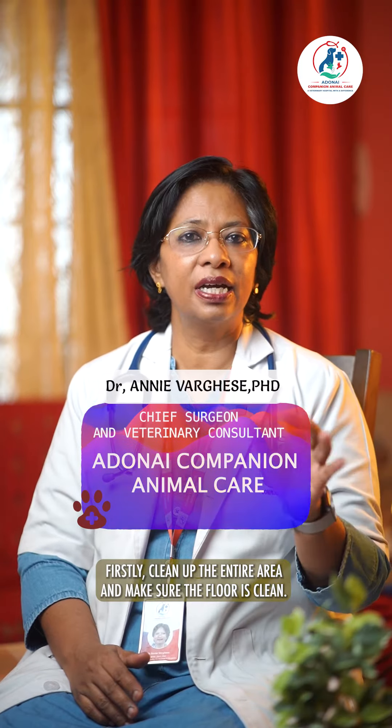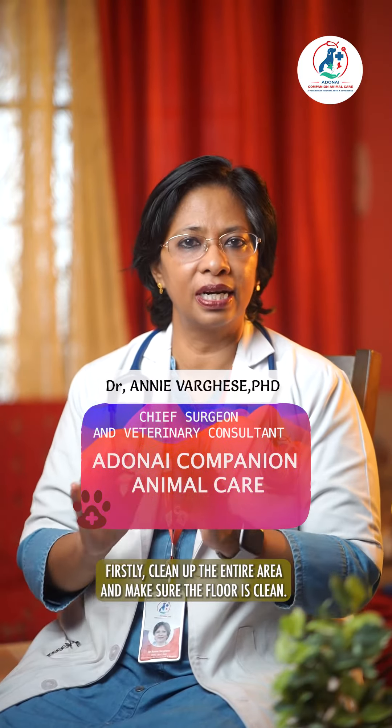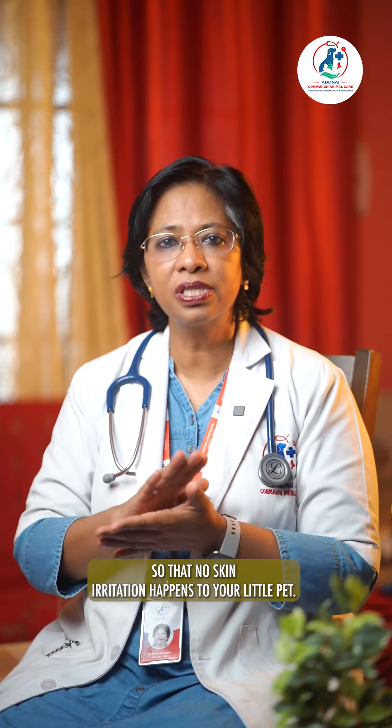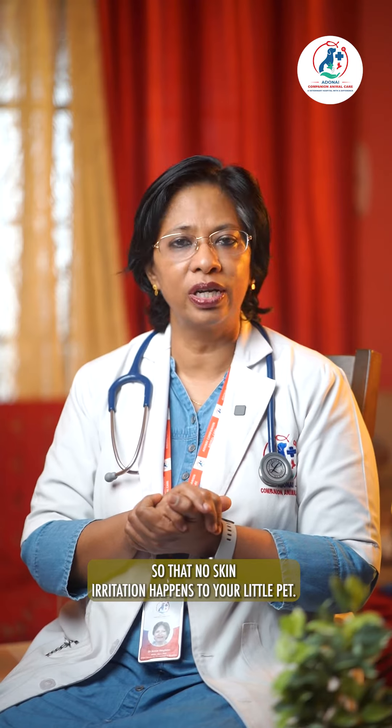Firstly, clean up the entire area and make sure the floor is clean. You can use water with a pinch of detergent so that no skin irritation happens to your little pet.